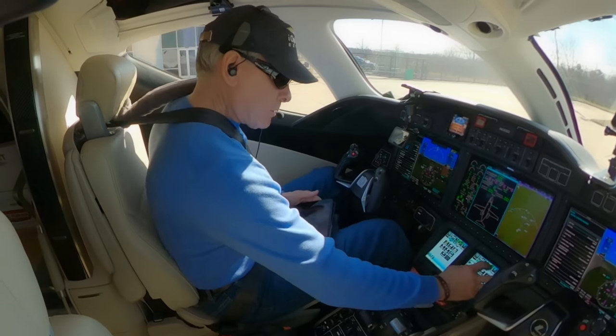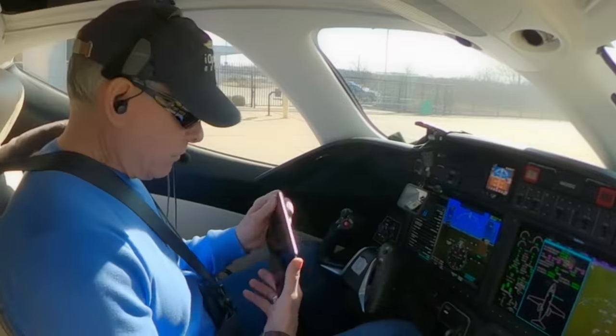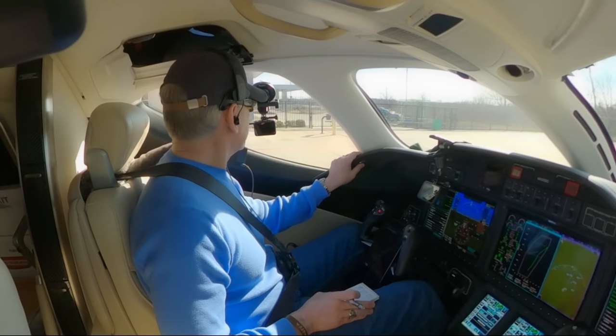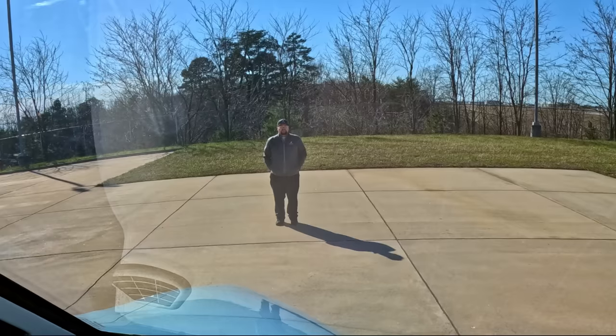We're going to listen to ATIS. Attention contact — you have information Foxtrot. Now let's call for clearance. Greensboro clearance, HondaJet 430 Delta Charlie at the HondaJet Service Center with information Foxtrot. Clear to Farmingdale Airport via the Quaker 7 departure.